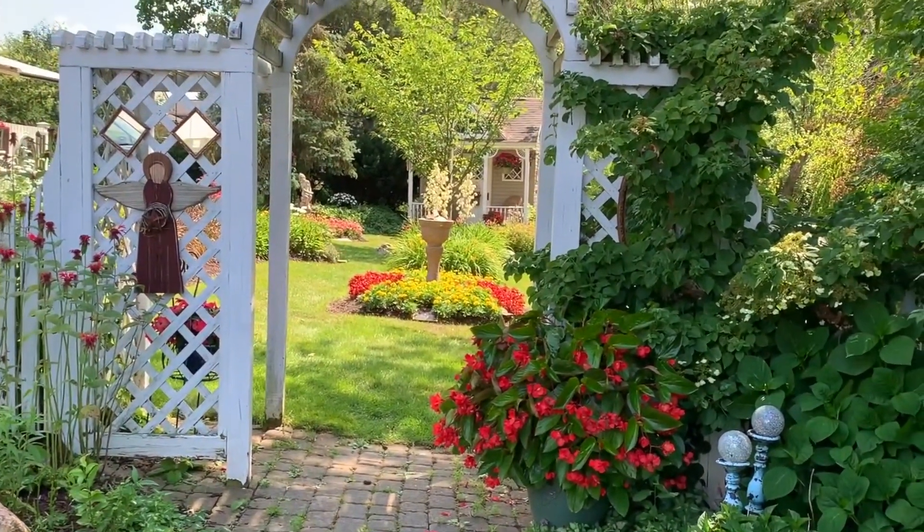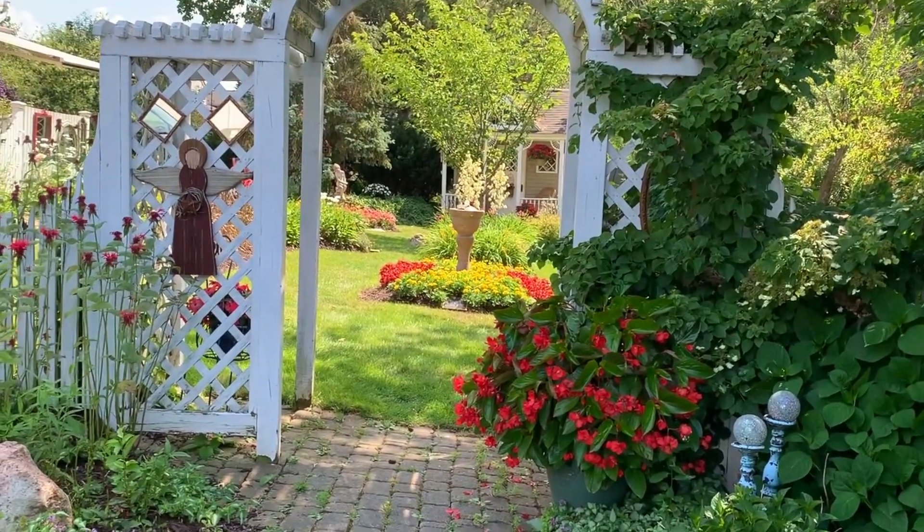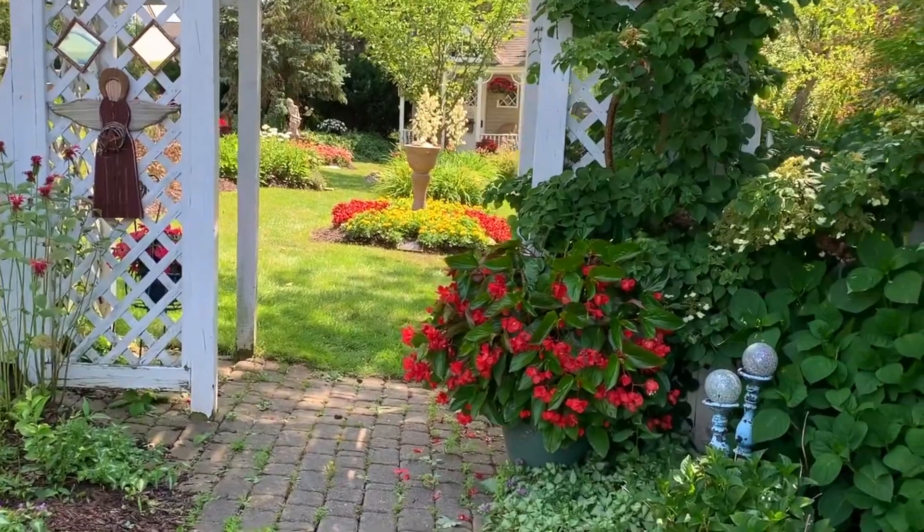The walkway leads to the beautiful elliptical arbor that Doug built, from which a lovely garden angel invites us to enter.